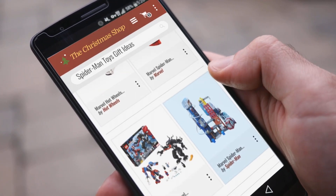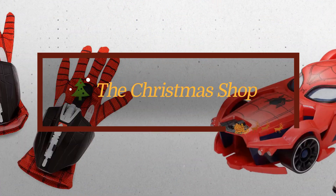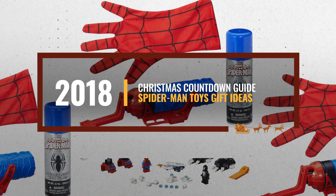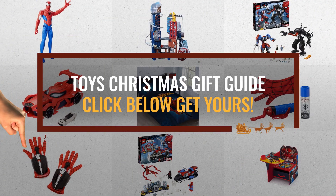Looking for Spider-Man toys gift ideas for the holidays? Luckily for you, we are here to help. Here are the best choices we think you should consider when looking for the perfect gift. And the best part? We already collected them for you. All you need to do is click this link below and choose your favorite one.